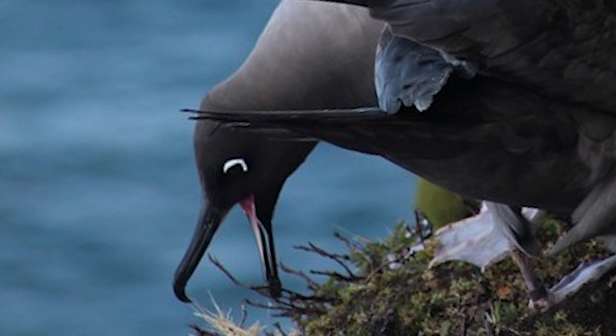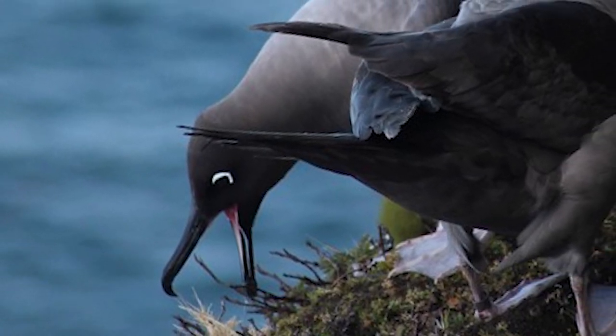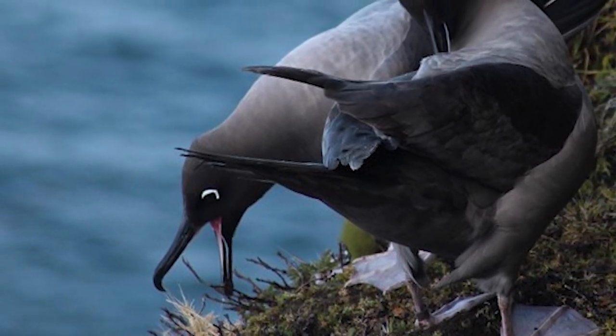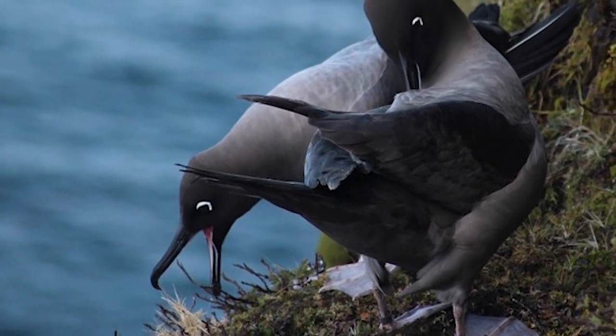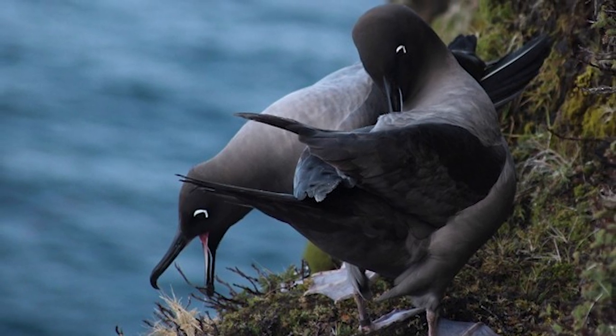They breed on the Antipodes, Auckland and Campbell Islands, doing so in loose colonies or solitarily, unlike most other albatrosses that nest in dense colonies, usually doing so against rock walls for protection. Their nests are mounds of peat and mud up to 30cm in height and 50cm wide at their base, sometimes incorporating plant material.